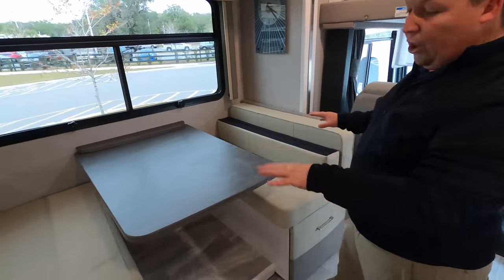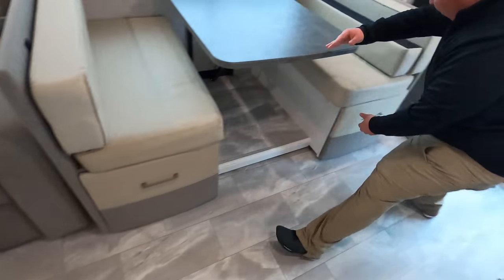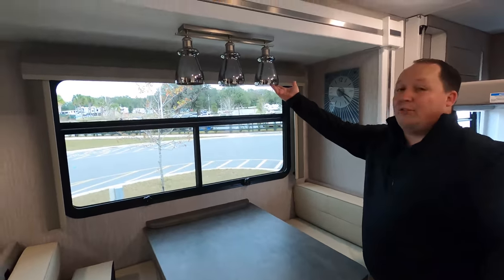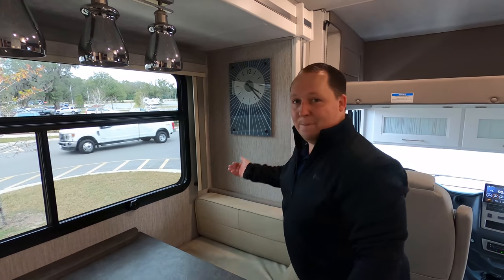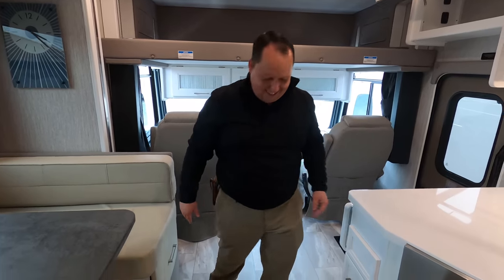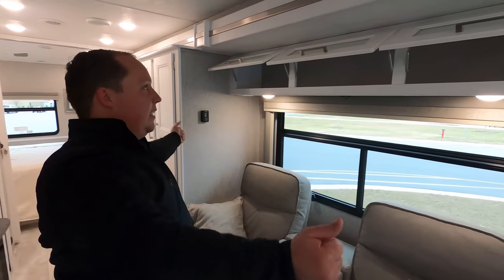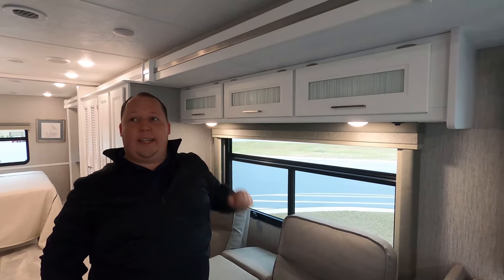Over here in the living room area, look at the dinette. I love what Coachman does with the two-tone colors — that cream look and this gray look. You do have storage underneath both dinettes, and the dinette drops down to make a bed. I personally really like these light fixtures. Look at this clock — very art deco. And we do have MCD privacy blinds right there. Over here in the living room area we do have nice white cabinetry above with glass accents.